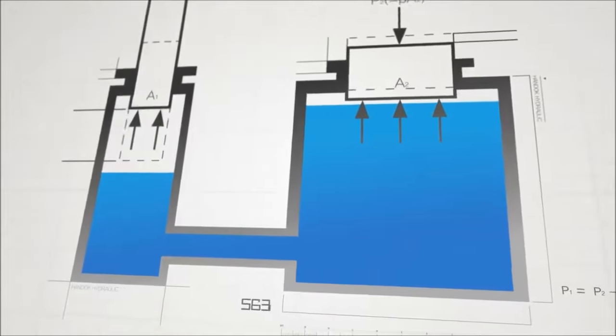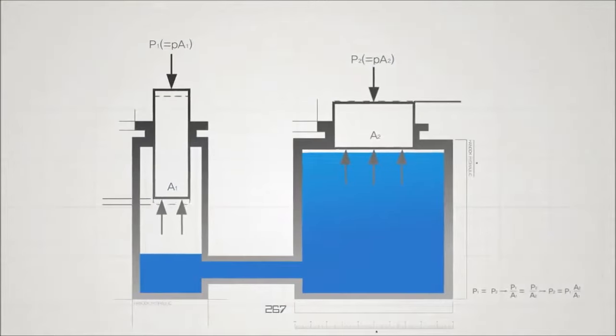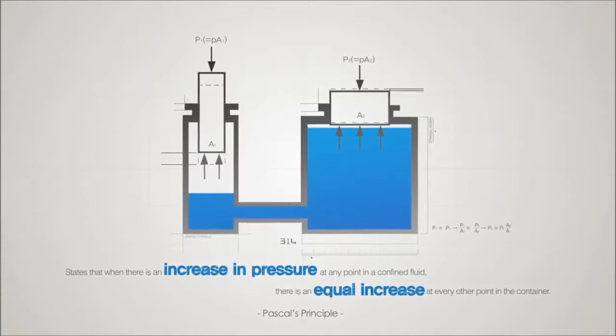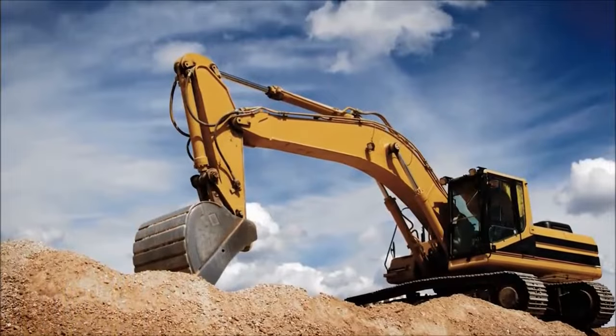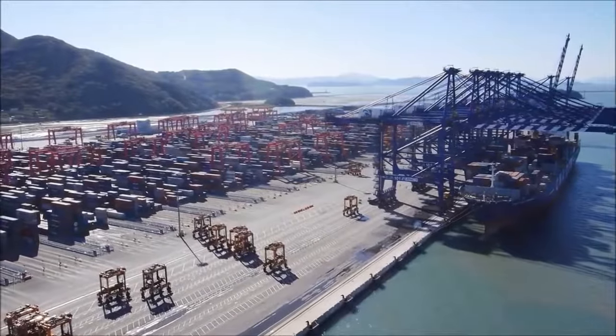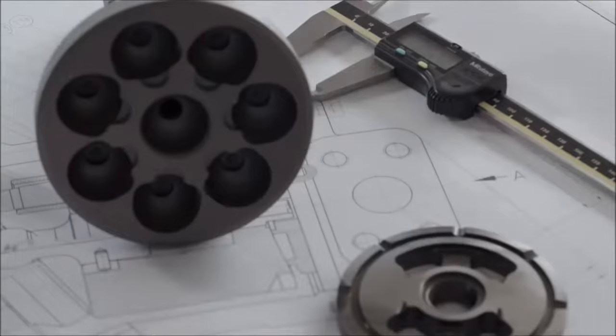If force is applied to a fluid filling an enclosed space, the pressure transmitted to the inside is applied to every part of the closed space with the same pressure. The power of small hydraulic parts of Handok Hydraulic, which move huge construction machines and hydraulic machines in the agricultural, industrial, shipbuilding and marine field, is based on Pascal's principle.